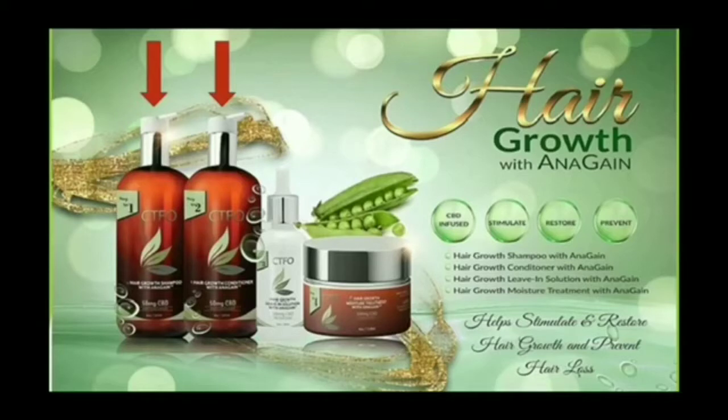Next, our hair growth leave-in solution with Anagane. This is a $49.97 wholesale cost, and this leave-in solution is the third step of the four-step system to increase hair growth. Anagane stimulates specific molecules in the hair to reactivate and promote hair growth.